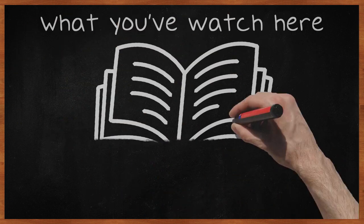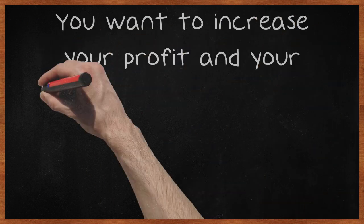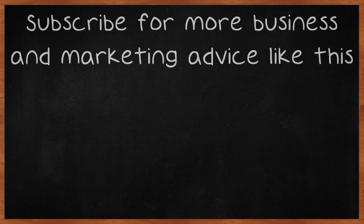What you've watched here includes all the information you need to start an email marketing campaign which will lead you to achieving all of your goals. You want to increase your profit and your traffic numbers to improve your income, and all of that can be accomplished through a great email marketing campaign. Now you can be confident and get it done. Subscribe for more business and marketing advice like this.